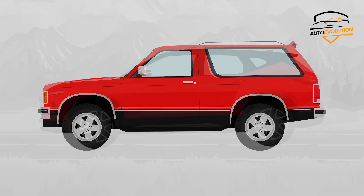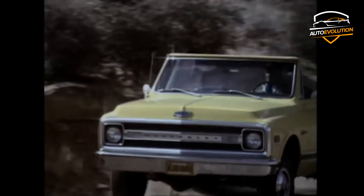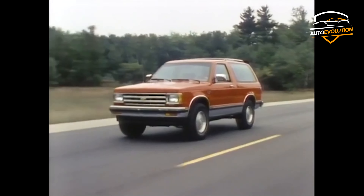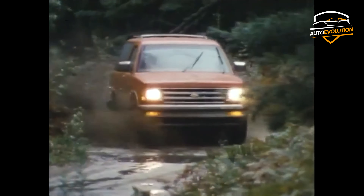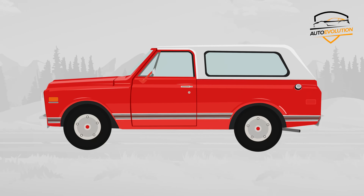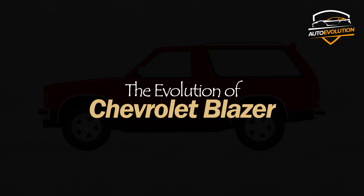The evolution of the Chevrolet Blazer has an interesting route, to say the least — from a large military vehicle to a very popular SUV in the 80s, then abruptly discontinued, and more recently, a modern SUV with a lot of technology on board. Let's get to know the story of the Chevy Blazer.